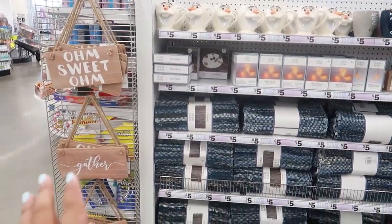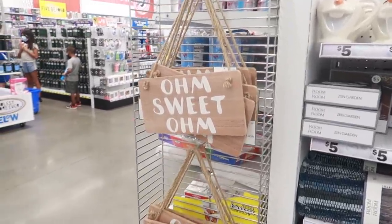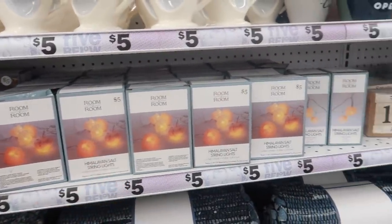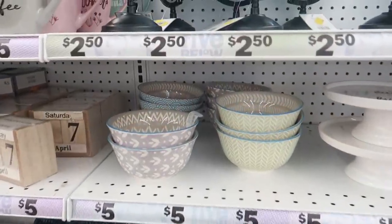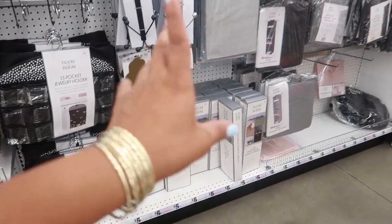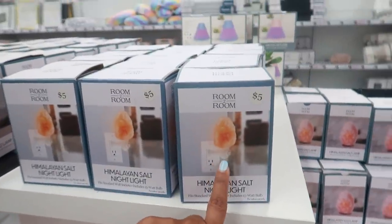Over here in the home décor area, they still have those little pictures on the end — like 'Home Sweet Home' or 'Ohm Sweet Ohm.' The Olaf cups are back, string lights, all the rugs, these pretty bowls for four dollars, and cake stands. There's also lots of stuff we already saw by the front. They have Himalayan salt candle holders and a nightlight for five.